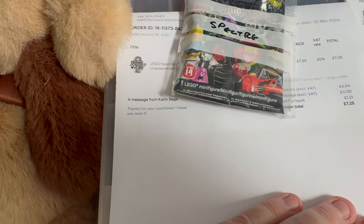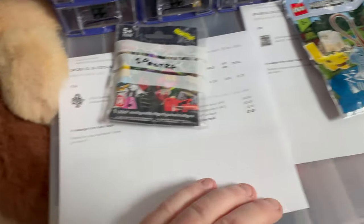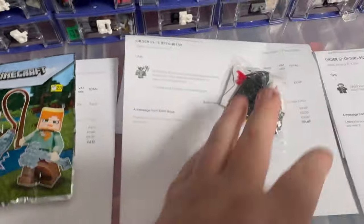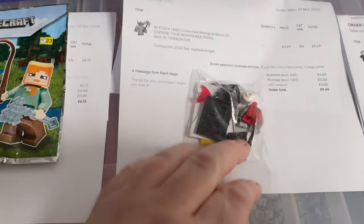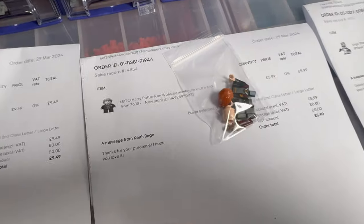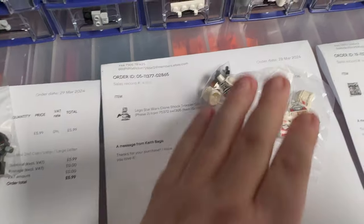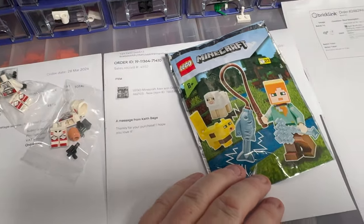On eBay we've got a Series 14 Spectre going out, a Minecraft Polybag, a Vampire Knight — still got quite a few of those available — a Ron Weasley figure, a couple of Star Wars Shock Troopers going out, and another Minecraft Polybag.